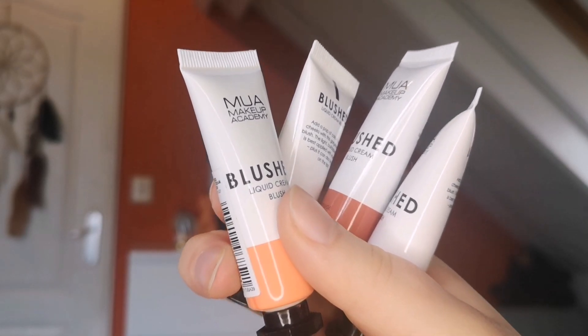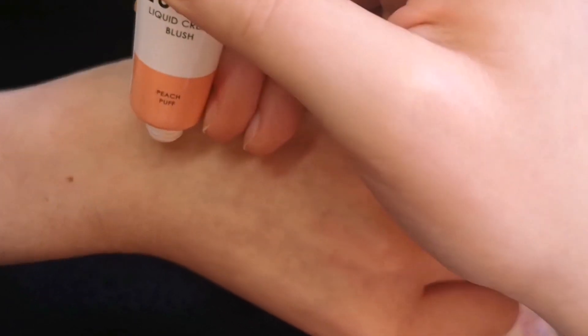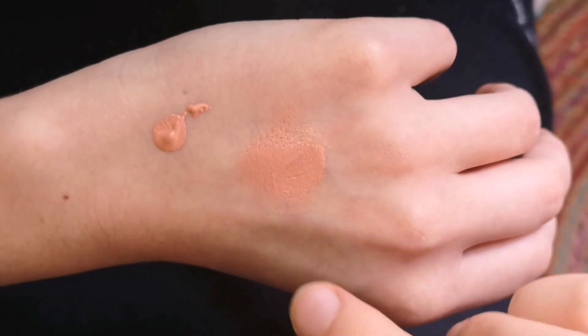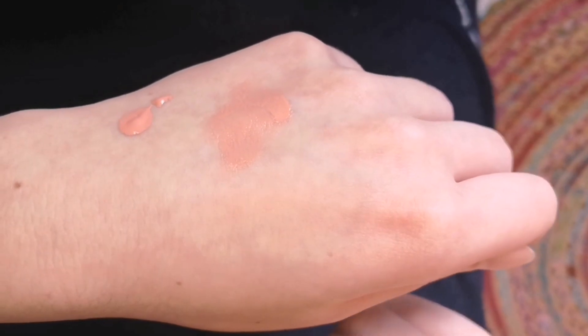Peach Puff is the lightest shade of the four. It's a soft pinky peach with a very sheer coverage — it's easily buildable and applies to the cheek flawlessly. The shade is easiest to work with since it is also the least pigmented one of the ones I got, which for me is a positive as I like more natural-looking blushes.